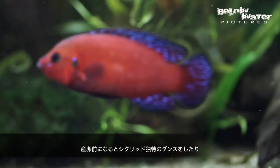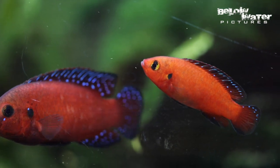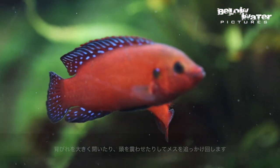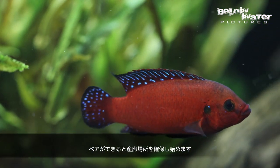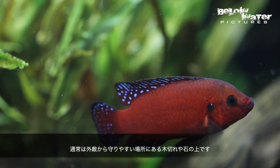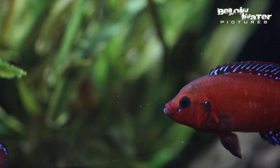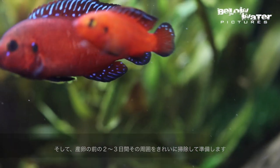Just before spawning, the male starts to do the usual cichlid dance in front of the female, where he will open his fins and shake his head a little bit and kind of chase her around. Once a pair has formed, they will find a spawning site, which is usually a rock or a piece of wood — something that is out in the open but can be defended easily — and they will spend maybe a day or two to clean the spawning site before laying their eggs.